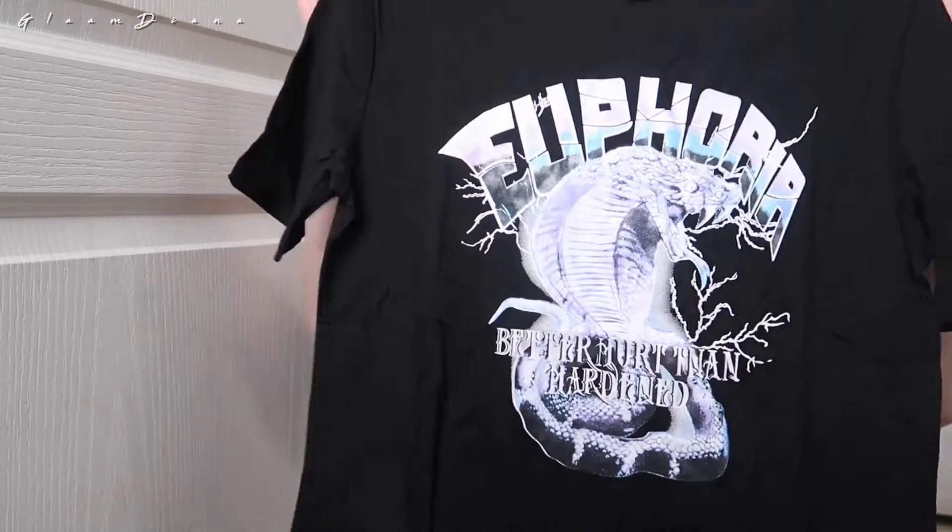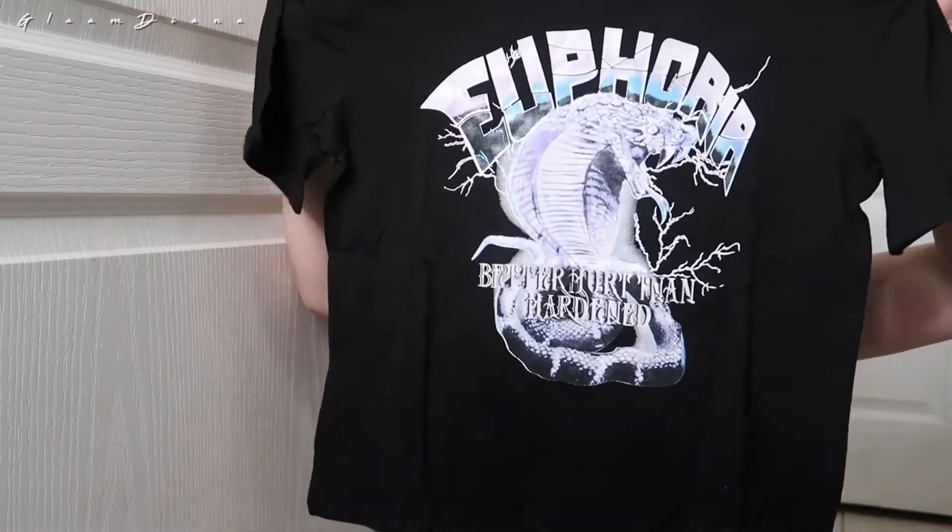I like ordering like boy things on here. I got this Euphoria shirt — this is fire.